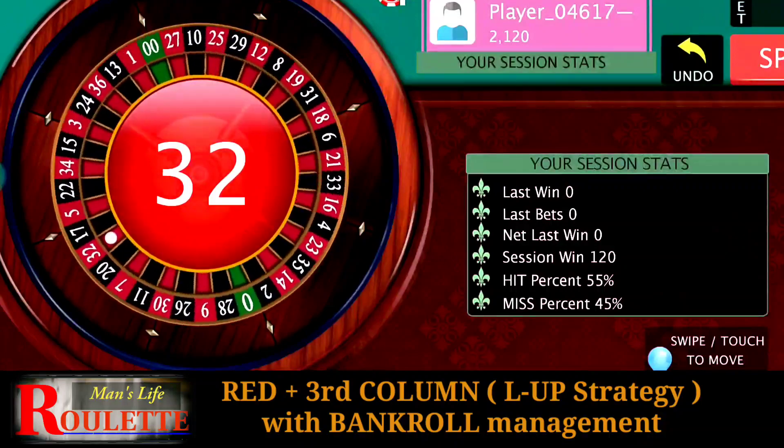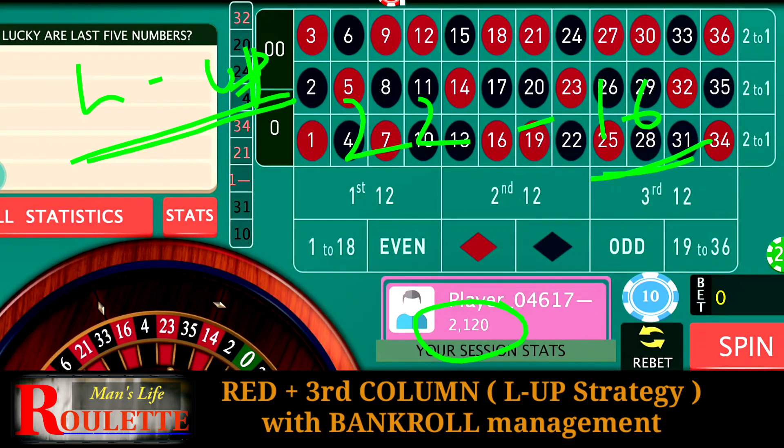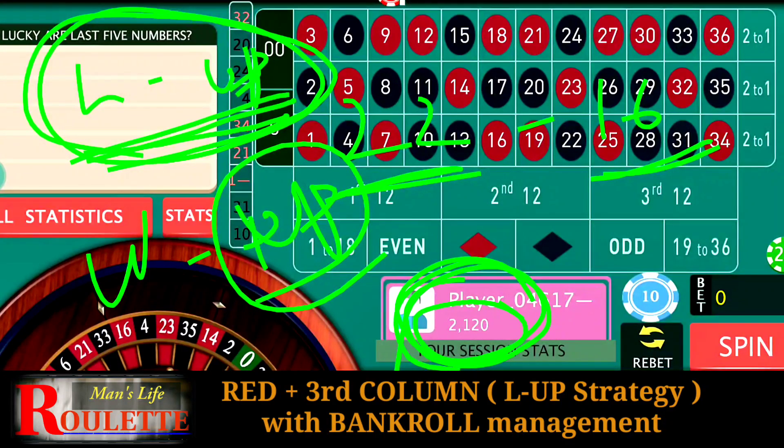Two important points for this strategy: using a losing-up progression requires a bigger bankroll — that's critical. Without a bigger bankroll you'll be unable to continue until you get the profit. Our chances of making profit are high because we have 22 winning numbers against just 16 losing numbers, but you need enough bankroll to support your losses before profits arrive. Having a good bankroll is important, and using the losing-up strategy is also important.